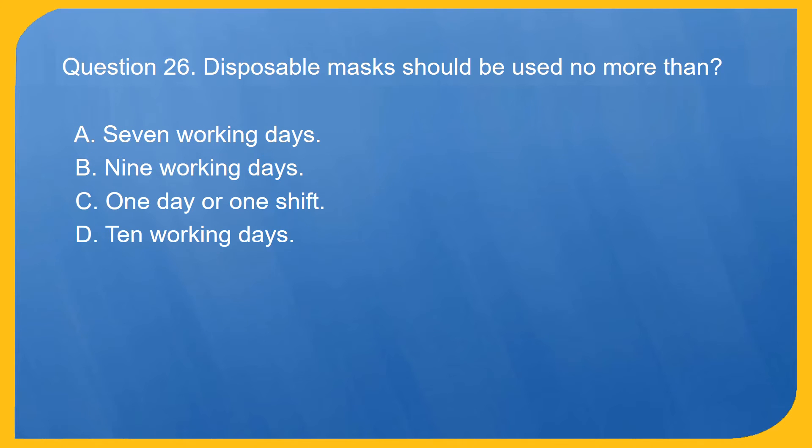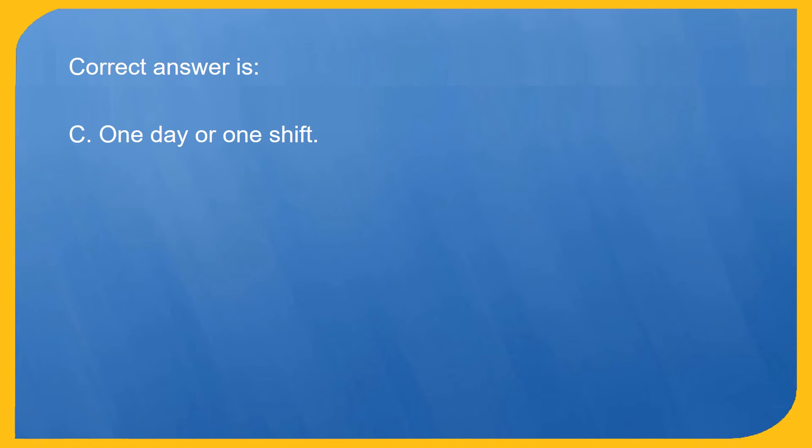Question 26. Disposable masks should be used no more than: A. 7 working days. B. 9 working days. C. 1 day or 1 shift. D. 10 working days. Correct answer is C. 1 day or 1 shift.